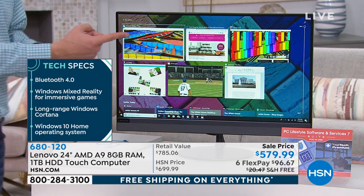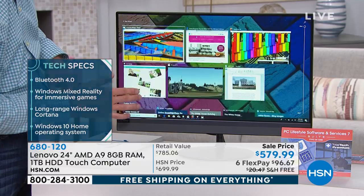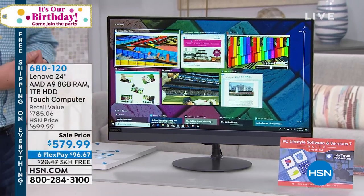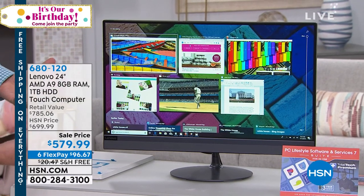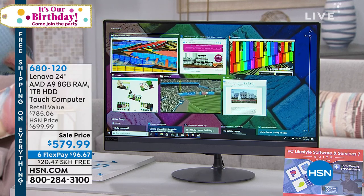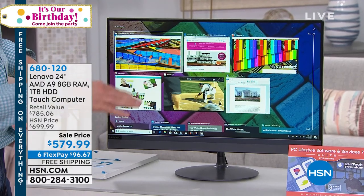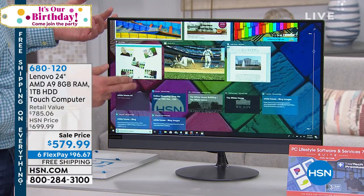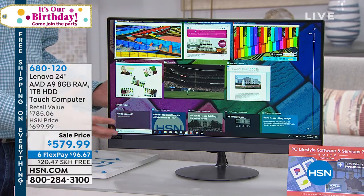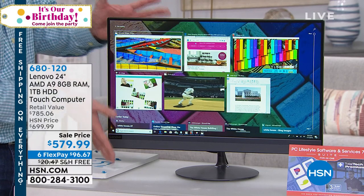It doesn't matter what you're doing — whether going through photos, surfing online, or playing games. This has an amazing AMD A9 processor — one of AMD's top-of-the-line. They go A4, A6, A8, then A9 — the most advanced we've offered with the Lenovo, built right in here. It's designed for multitasking, gaming, handling the internet and everything else without hesitation — truly a powerhouse in a small form factor.